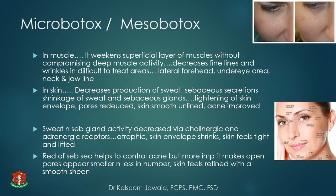Micro-botox causes shrinkage of sweat and sebaceous glands by its action on cholinergic and adrenergic receptors. This leads to tightening of the skin, reduced enlarged pores, smooth and unlined skin, and improvement of acne. Reduction of sebaceous secretion helps control acne, and makes open pores appear smaller and less in number, with skin feeling defined and smooth.